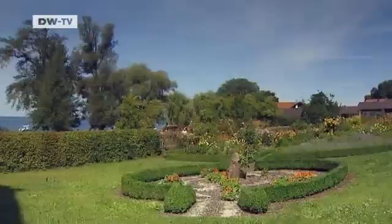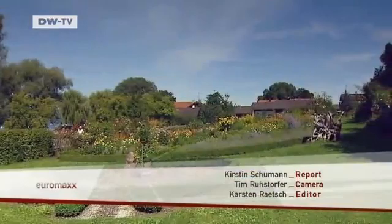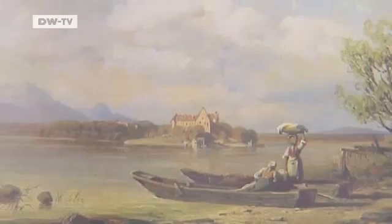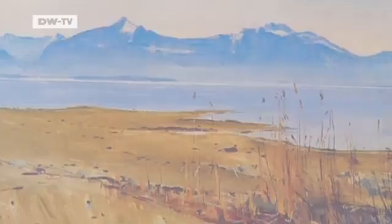The island first became popular because of the artists who came here in the early 19th century in search of beautiful landscapes to inspire their work. It was the start of the tradition of the Kimse painters, who created hundreds of landscapes of the island over the years.